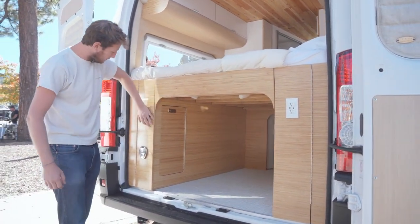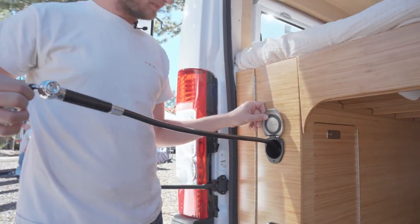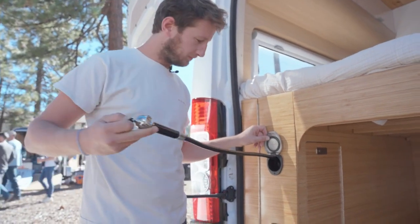Of course, you have an outdoor shower connected to the water tank and hot water system, so you can enjoy a nice shower after a hike or a day at the sea.